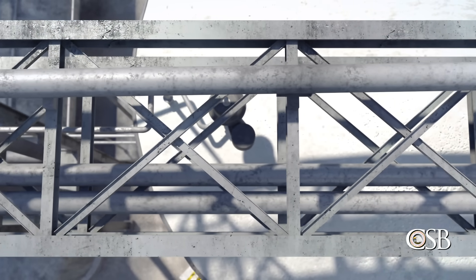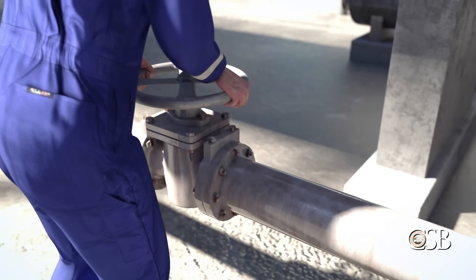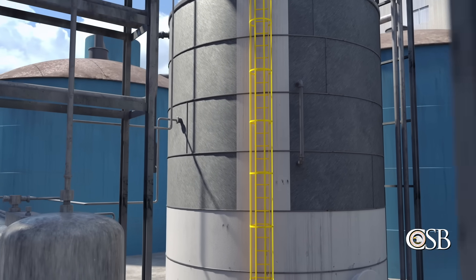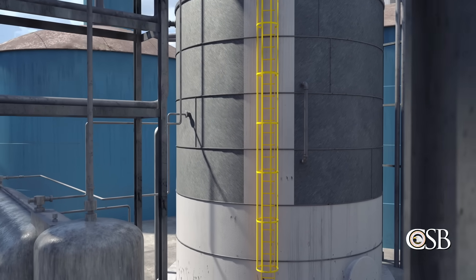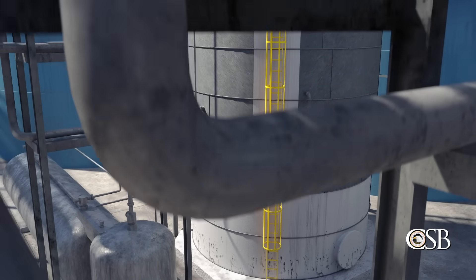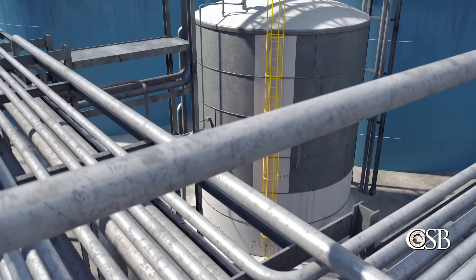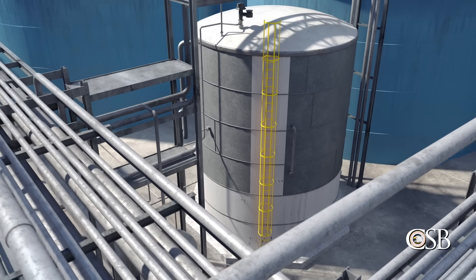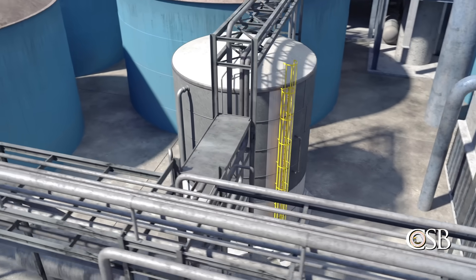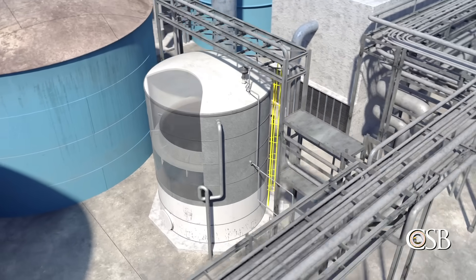To prepare for the hot work, valves were closed leading into and out of the foul condensate tank, while ten feet of liquid remained inside. The foul condensate was left within the tank partially because there were no plans to work directly on the tank during the outage. The company also assumed that the tank contained mostly water, was sealed off from the atmosphere, and did not pose a safety risk. These assumptions, however, were incorrect.